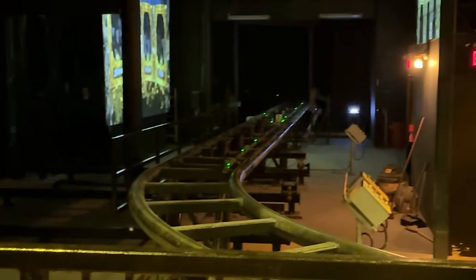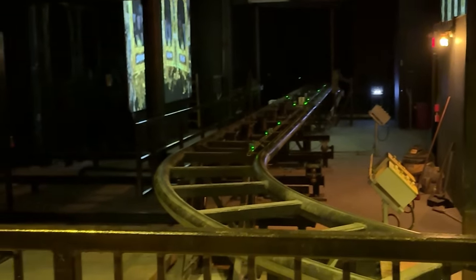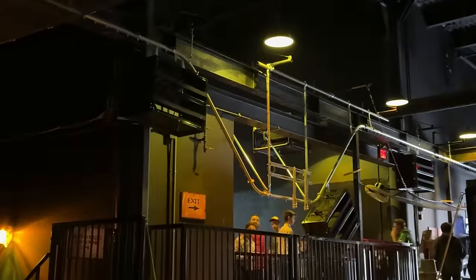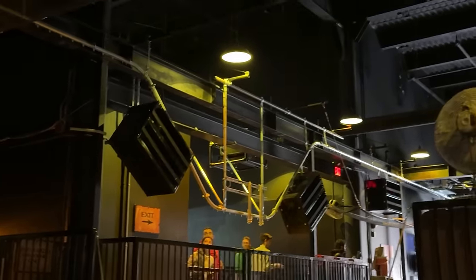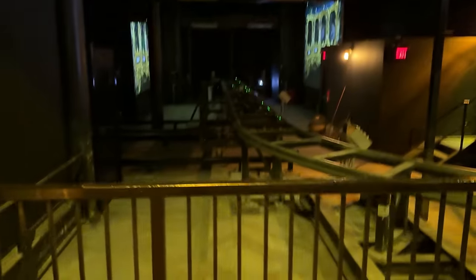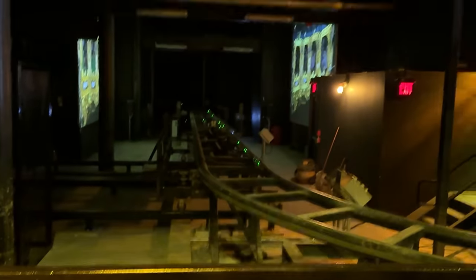The train then moves forward onto a really small track segment installed behind a wall. It can fit only one train at a time by the looks of it. This was installed to make way for 2025 prep — the new coaster is most likely going to take up the place where they would lower the trains for Wonder Mountain's Guardian, so they had to design this whole new transfer track section.